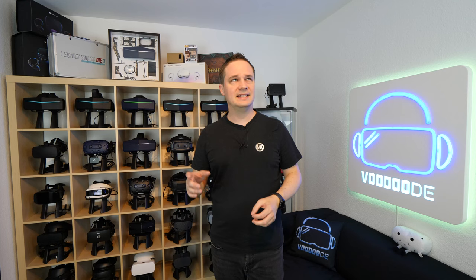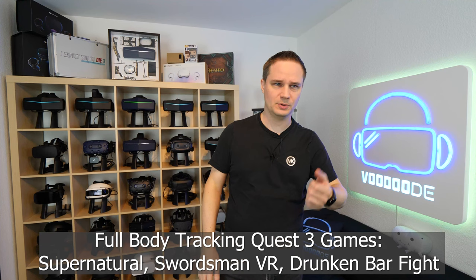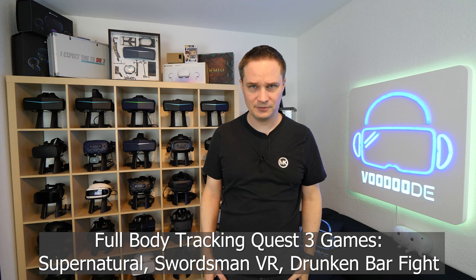As I've heard, some of these functions will also come to the Quest 2 via the cameras, but the whole package is only available for Quest 3. There are already some games confirmed to get an update: the first one is Supernatural, the second is Swordsman VR, and the third is Drunken Bar Fight. And of course many other games will follow with the software developer kit. That's really awesome.